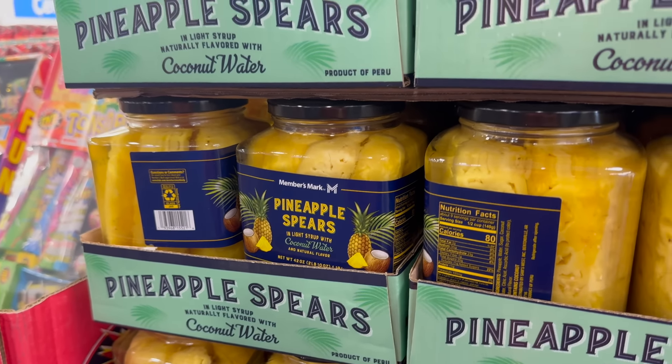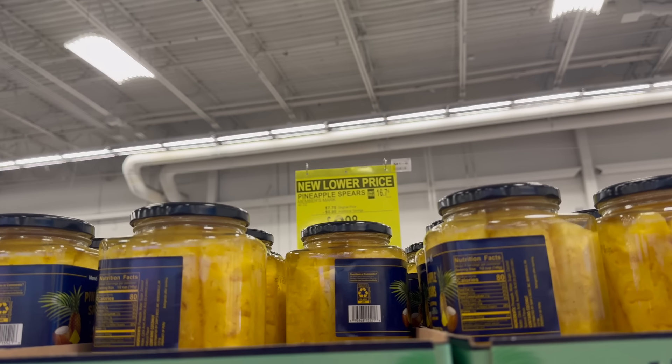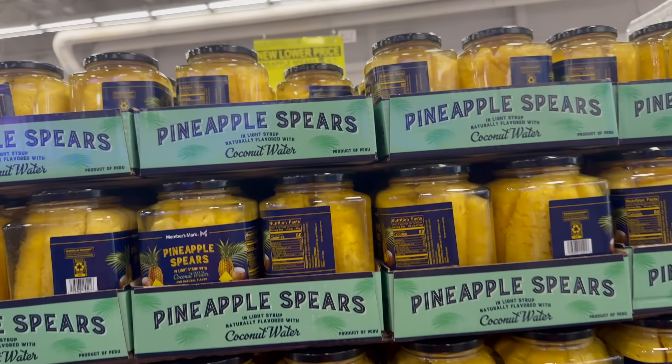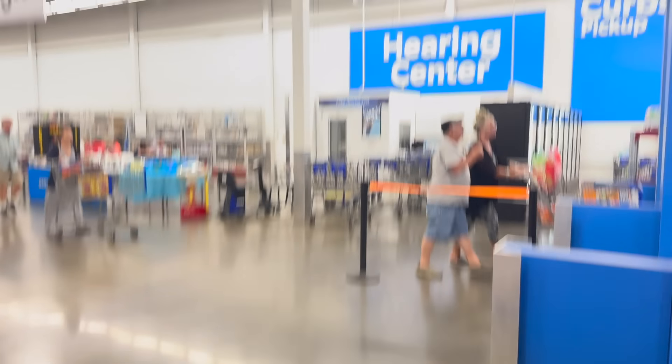If you love the pineapple spears in coconut water, it's also a light syrup going on in there. It's now 80 cents cheaper for the 42 ounce jar — $6.98 is your new lower price. I love seeing these prices come down.